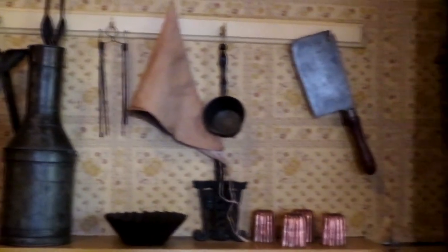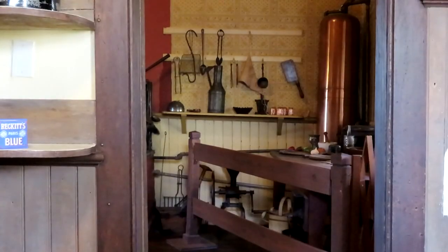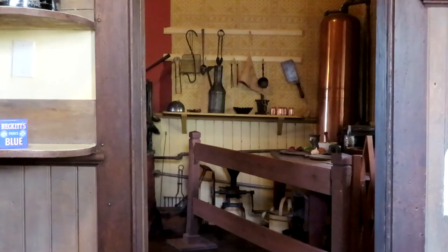In 2022, the 1960s paint and wallpaper remain in the kitchen, but they too are showing their age. We hope to eventually restore the kitchen to its 1890s resemblance.